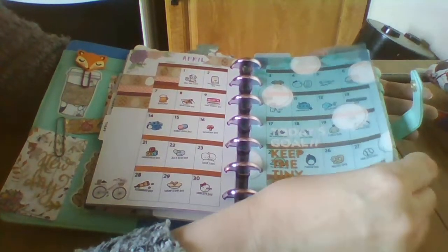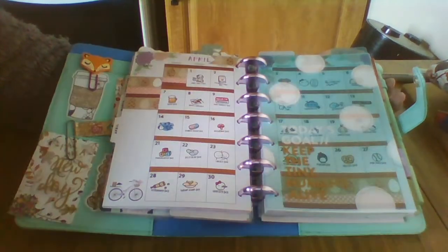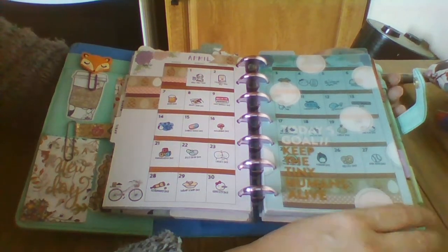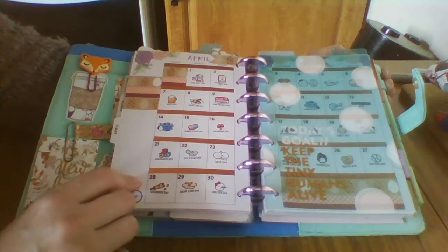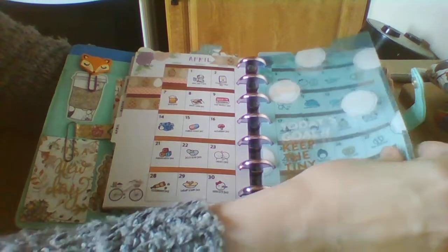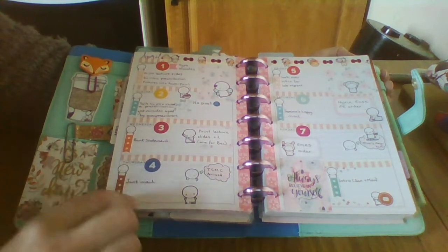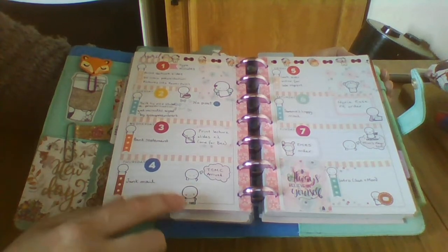I wasn't actually going to do an April flip-through and then I just thought, well I'll do it anyway. You can see that not everybody can keep up — life gets in the way. I'm caring for my aunt at the minute so I've got a lot less time. So this is the monthly, and these were Wacky Holidays from Once More With Love. And then just a wee bit of Easter washing, and then this was the Coffee Monster Co — sort of leftover kits and just Coffee Monster Co stickers.